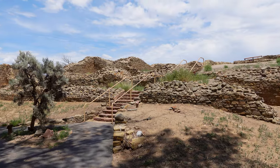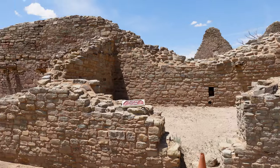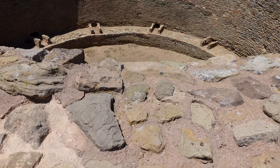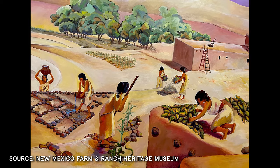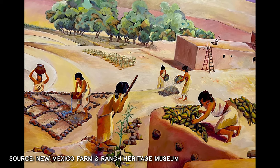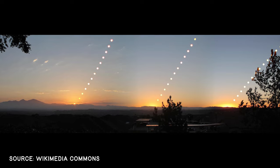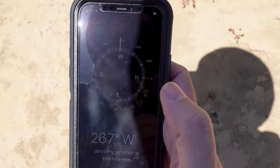Aztec Ruins consists of about 400 rooms and 30 kivas. Interestingly, modern archaeology believes these great houses were not so much homes for people, but rather large communal centers that served as gathering places, ceremonial sites, and trade hubs — with storage being another function. Like their Sinaguan contemporaries, the ancestral Puebloans were master farmers in arid regions. They knew how to read the sky and celestial events like the solstices, with calendars carved into rocks and walls in these great houses marking other celestial events. This particular great house is aligned on an east-west line.